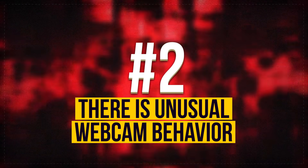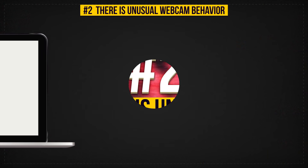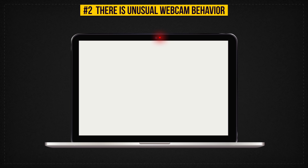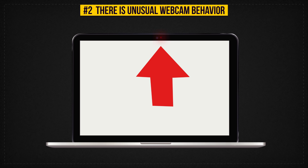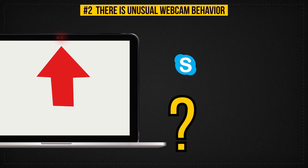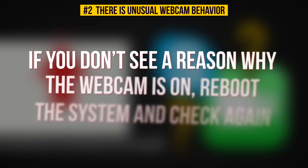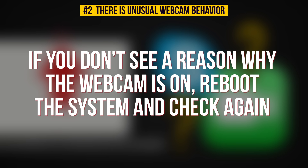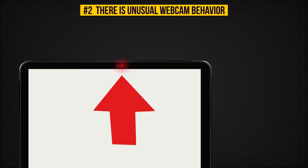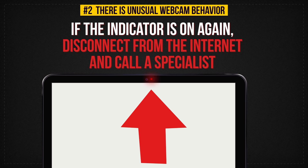Sign 2: There Is Unusual Webcam Behavior. Check your webcam indicator — if it is on or blinking, make sure no applications that require a webcam, such as Skype or FaceTime, are launched. If you don't see a reason for the webcam to be on, reboot the system and check again. If the indicator is on again, you have a problem. Disconnect from the internet and call a specialist.